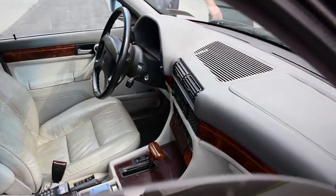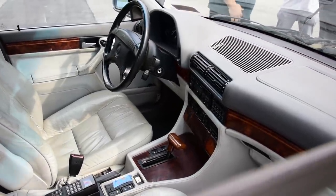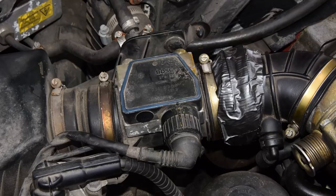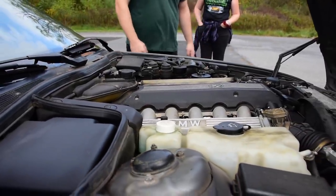Before the Tesla Plaid, before the Chevy SS, and before the Kia Stinger, there was only one car that could challenge the eternal LS400. The magnificent, the decadent, the V12-powered 7 Series.